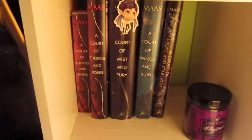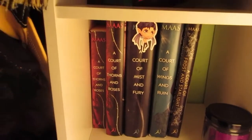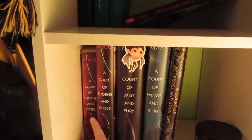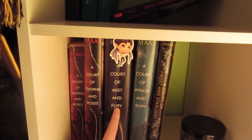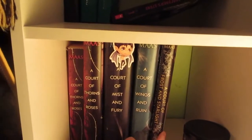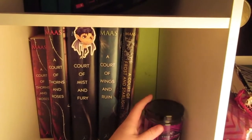Moving down to my only other non-Harry Potter bookshelf on these next couple of bookcases — I have my ACOTAR shelf. I have two editions of ACOTAR itself: the paperback and the hardcover. Then I have A Court of Mist and Fury along with this little Rhysand bookmark, A Court of Wings and Ruin, and A Court of Frost and Starlight. Down here is the Rhysand candle from A Court of Candles.